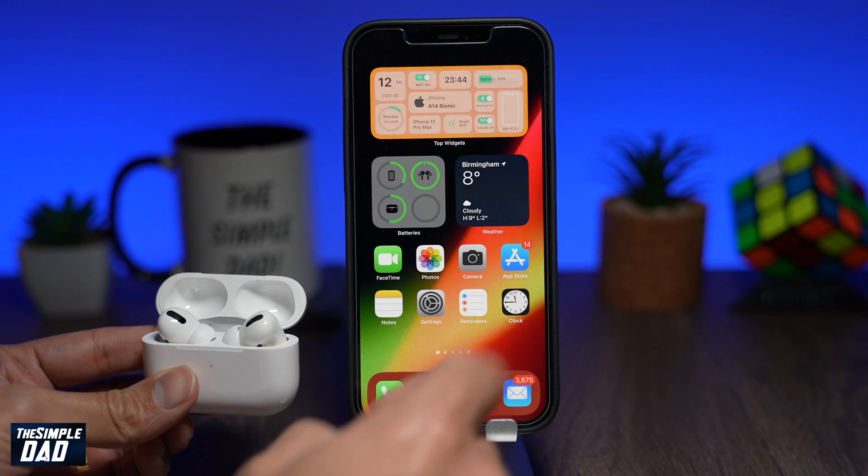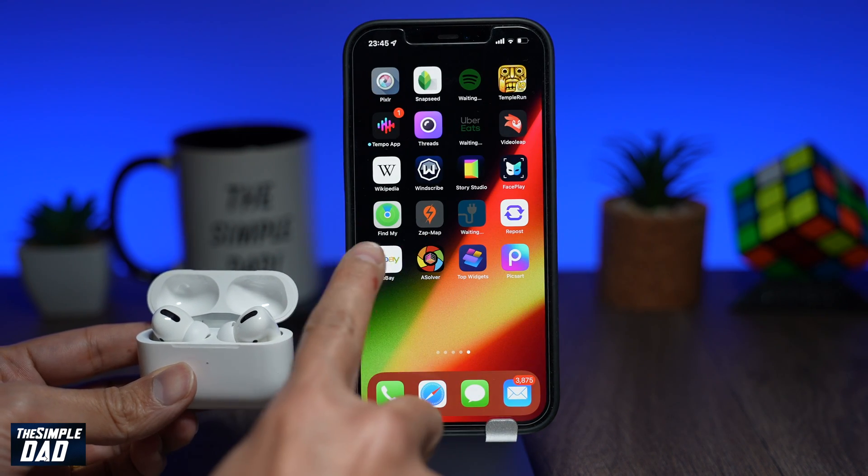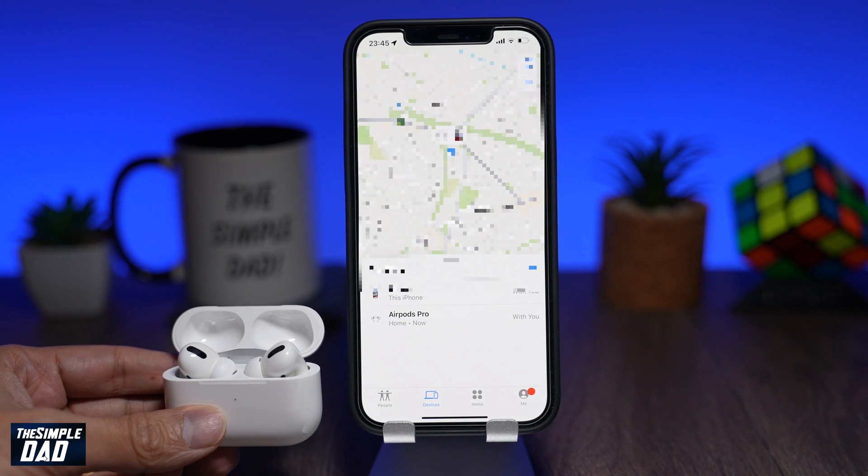Once you know it's connected, on your iPhone, look for the Find My app and open it. You'll then come to this screen — tap on the Devices at the bottom.